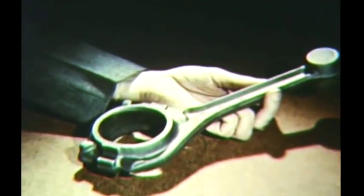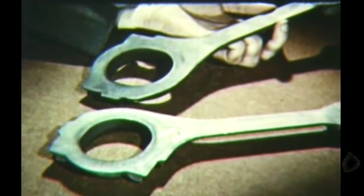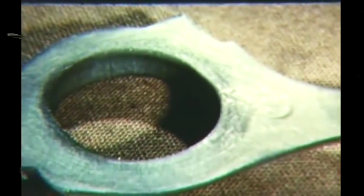The connecting rod starts as a steel blank of the proper size, called in the trade a multiple, which is heated in the furnace until the steel becomes somewhat plastic and will flow under the blows of the hammer. This one has been cut in two and the exposed surface polished then etched with acid. This reveals how the grain structure conforms to the shape of the piece, concentrating the grain density and fiber formation at the points of greatest stress.